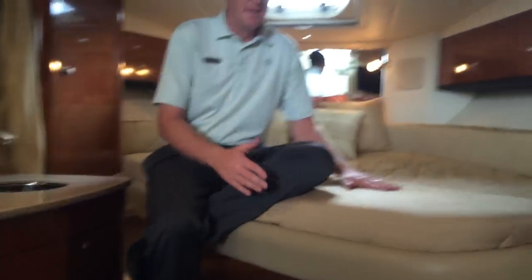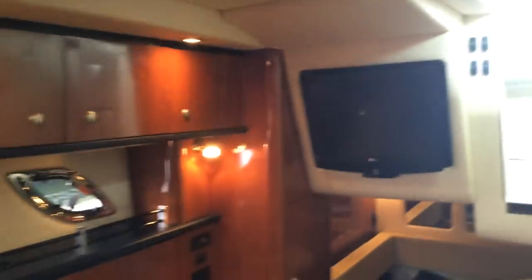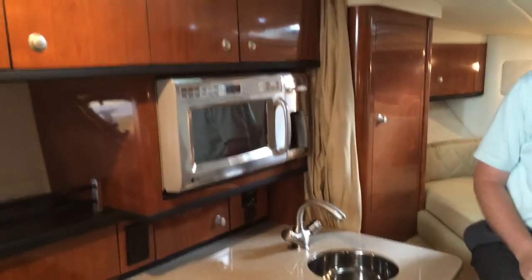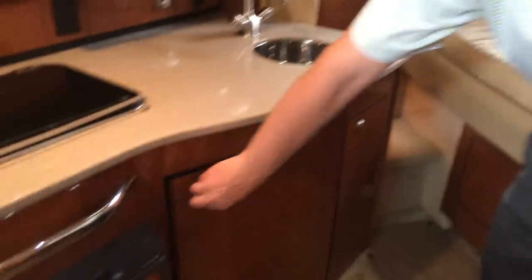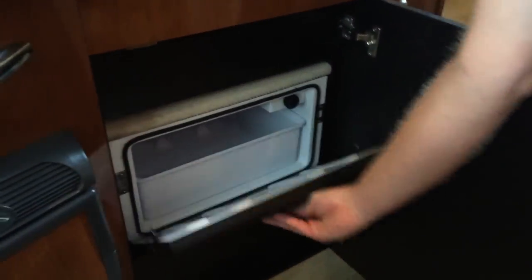Nice V-berth bed here. Long sofa seating with a table, and another wood table that'll mount there. TV mounted in the right location on the boat. Beautiful galley with built-in stainless steel microwave, refrigerator, stove top with dual burner, and a nice stainless steel undermount sink.